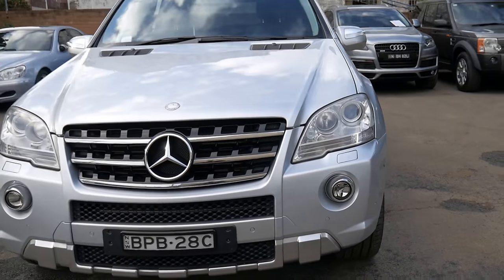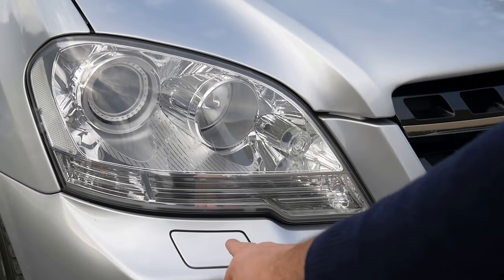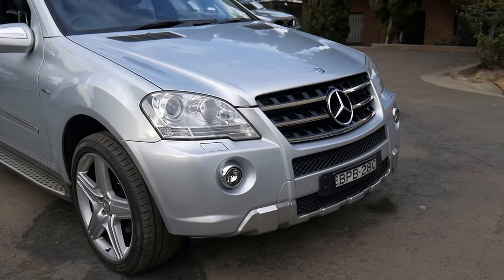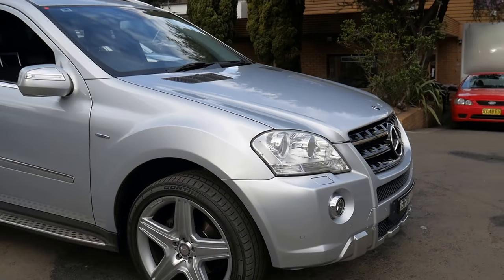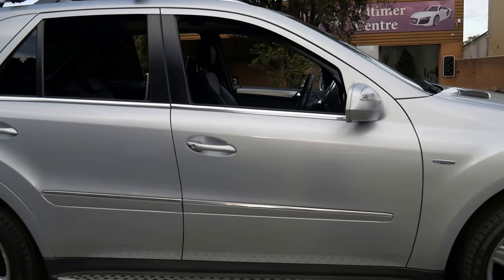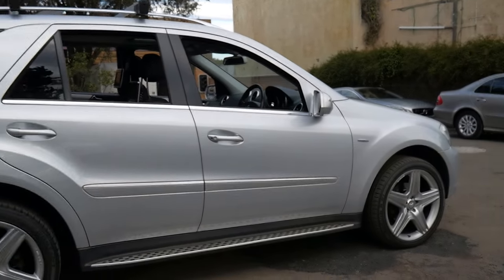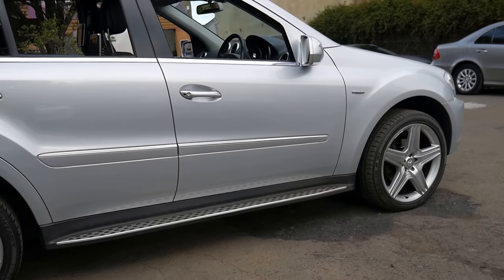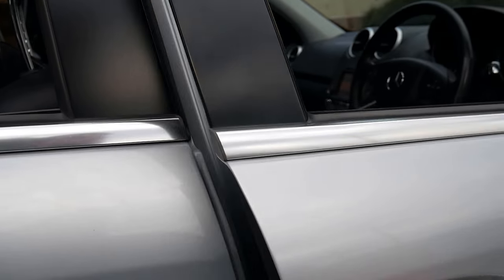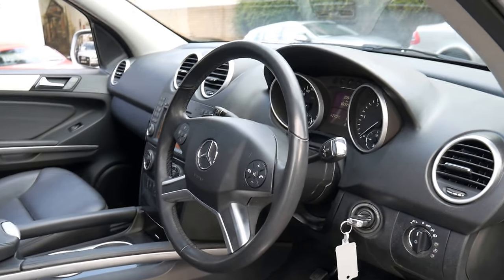Parking sensors front and back. You can tell when they've got the Xenon headlights because you've got the cutout at the top of the bumper. We had it checked over by a mechanic and it's just been serviced — we did replace one shock absorber. They've come a long way with their air pneumatic suspension. The rear shock absorber was only about $600; they used to be anywhere from $1,500 to $2,000, especially with the hydraulic ABC systems.